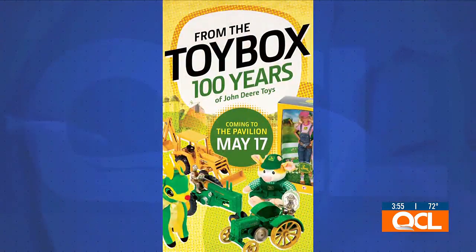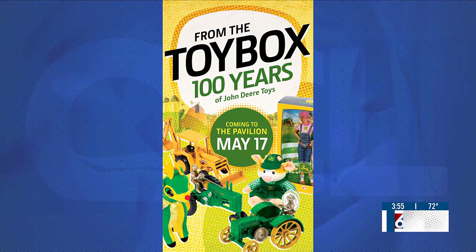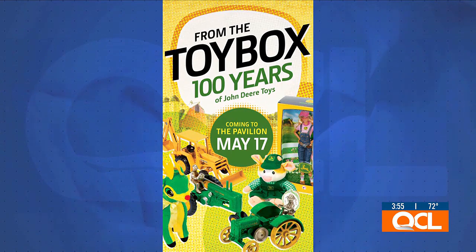This really speaks to everybody. I actually found a tiny little toy John Deere tractor during spring cleaning and my little one Carson is obsessed, so we've got to take him to this exhibit — it's something any little boy or girl is going to love. 'From the Toy Box: A Century of John Deere Toys' opens to the public this Friday, May 17th, at the John Deere Pavilion located on River Drive in Moline. Admission is free.